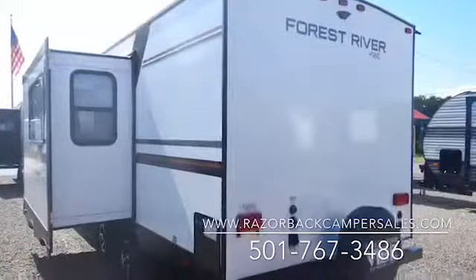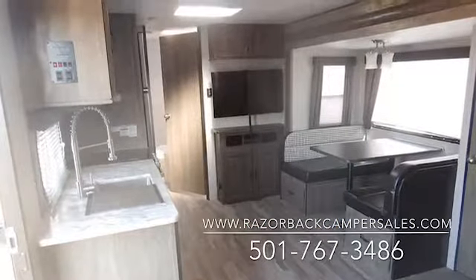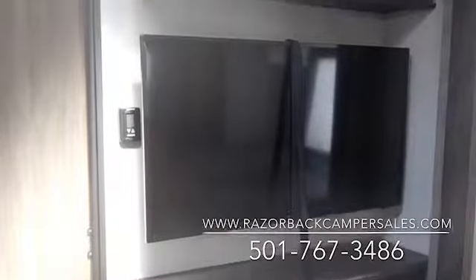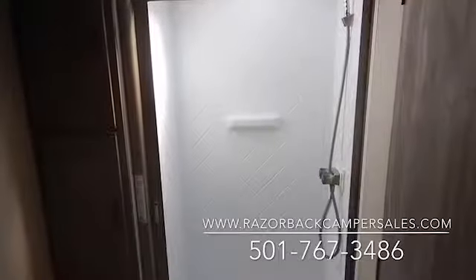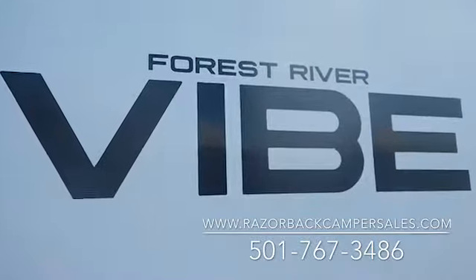This 2019 Forest River Vibe 22 RV is feature packed with a panoramic window, oversized 12-volt residential refrigerator, two ACs, 40-inch TV, and walk-in shower. This Vibe has the most standard features of any fiberglass ultralight on the market.